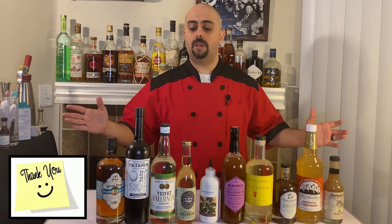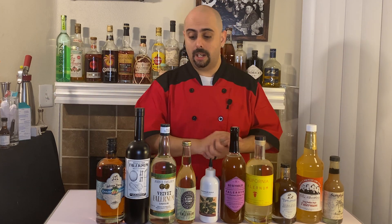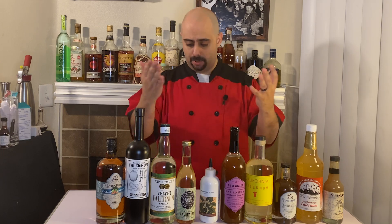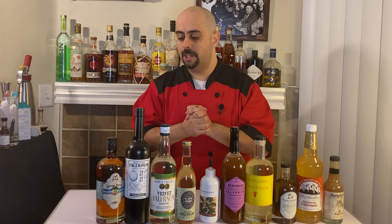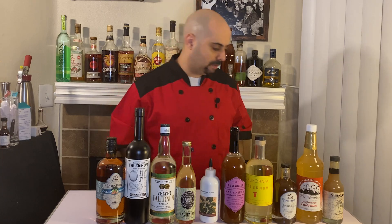Before we get started, I just want to say thank you to all the wonderful companies that sent us Falernum. Pretty much all of them sent us a bottle to try, taste, rate, and present to you so that you can make an informed purchase. There will be links in the description for you to click on and purchase any one of these lovely bottles — I suggest you try them all. Battle of the Falernums, Top 10, here we go.